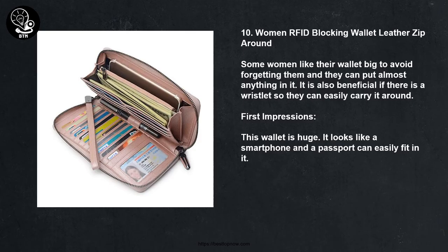10. Women RFID Blocking Wallet Leather Zip Around. Some women like their wallet big to avoid forgetting it, and they can put almost anything in it. It is also beneficial if there is a wristlet so they can easily carry it around. This wallet is huge — it looks like a smartphone and a passport can easily fit in it.